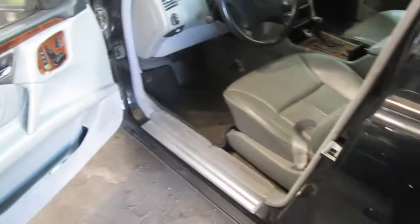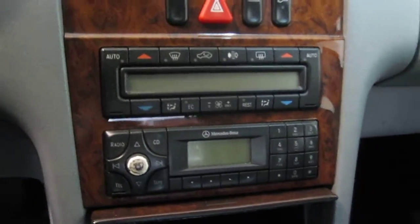The vehicle is also equipped with a black and grey leather interior, power driver and power passenger front seats, as well as a factory AM FM cassette player with automatic climate control.